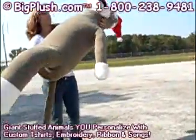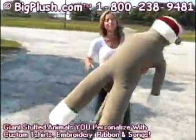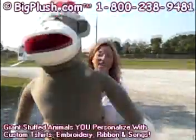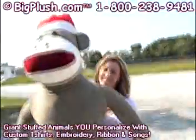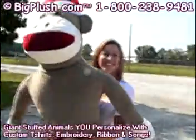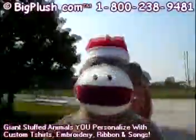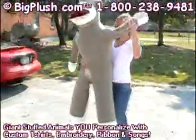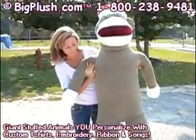Hey folks, in case you're wondering what's going on — I don't know, this is a mystery to me. What's going on here? I carry them around everywhere. We've never seen this, but we make giant stuff. This is one of our six-foot sock monkeys, come to life — yes, with a special edition Santa hat. Look at this guy, folks — six feet tall, looks like he's having a good time!